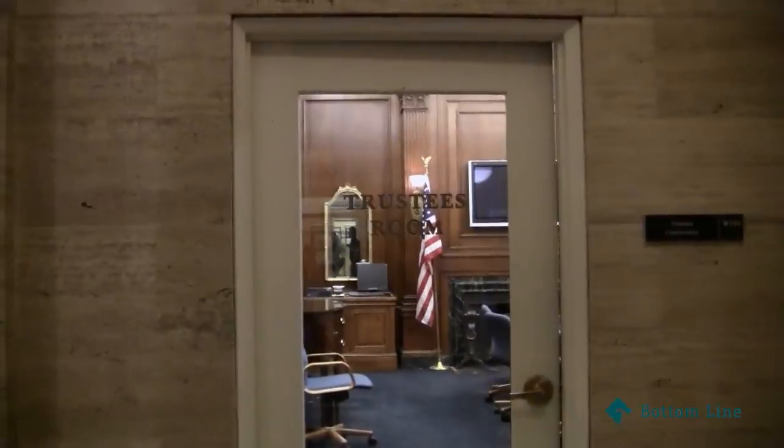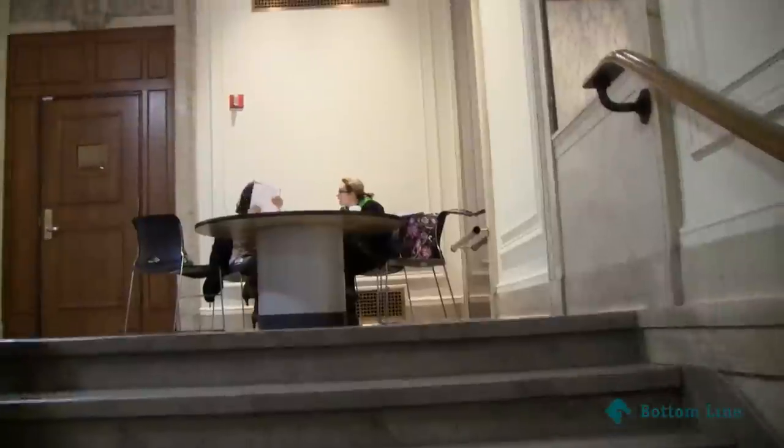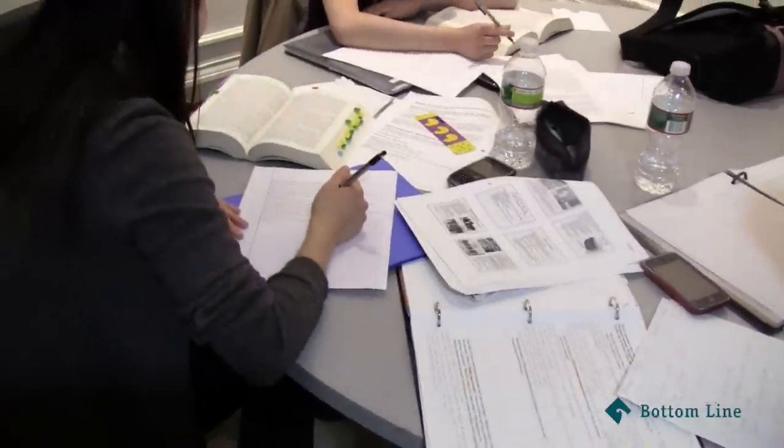You can see here the president's office, the trustee's room to your right, just the registrar, and the center. As you go further up, there's a lecture hall to your left — there's a bunch of people studying.